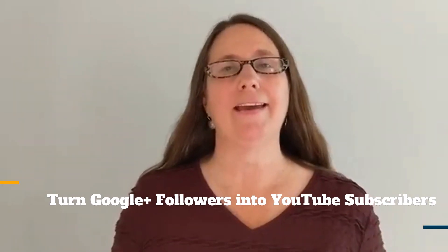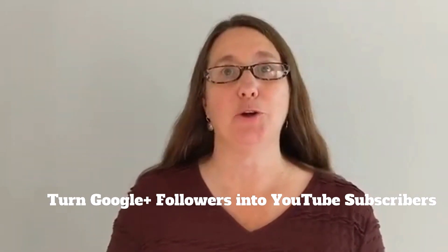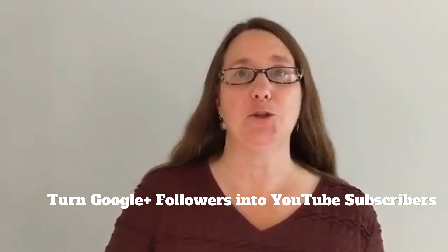Hi everyone, I'm Peggy Kay and today I'm going to talk about how to convert your Google Plus followers into YouTube subscribers.